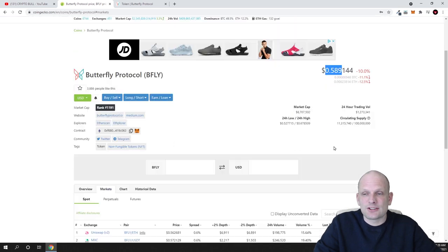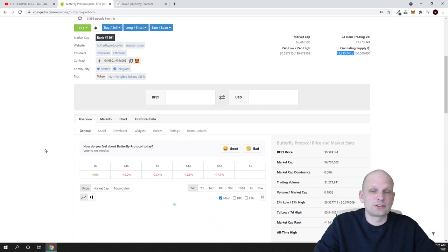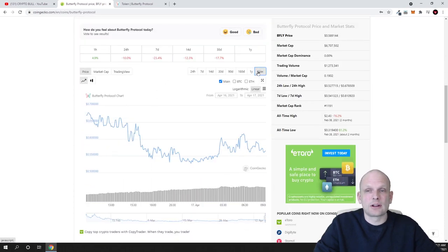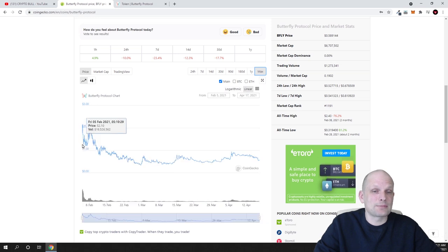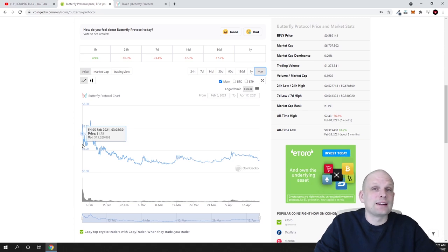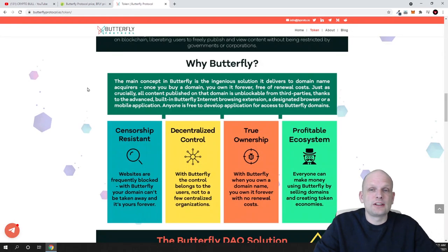Currently the price is only 58 cents, which in my opinion is very small given that this is a real project with only 11 million tokens in circulation. This is also a very new project — if you click on Max in the chart you can see it was released only on the 5th of February, so this project has been out for less than two months. Not many people are still aware of it.